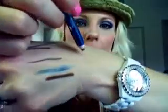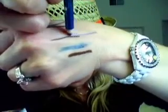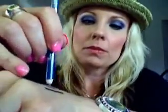Another eyeliner I want to mention is Sky High by NYC — it's a beautiful light baby blue color, waterproof. I've worn this on my waterline and it's a really pretty nice baby blue. If you ever need something in that tone, the NYC is a nice pick.